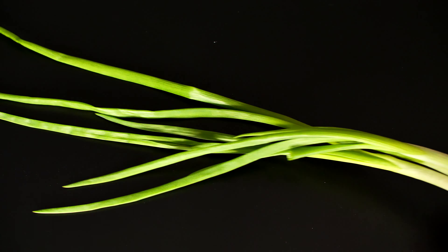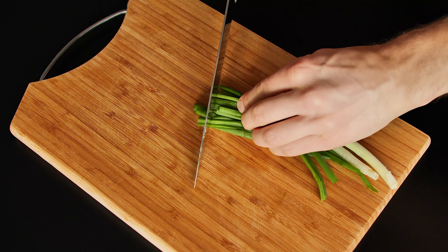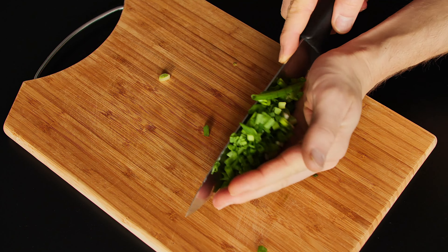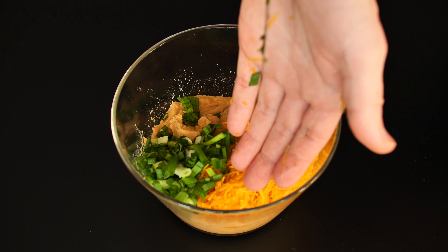A small bunch of chives. Chives help to remove toxins from the body, which can also have a positive effect on skin condition.